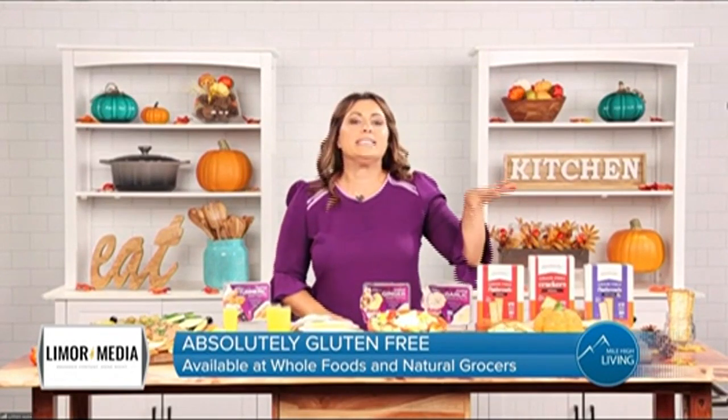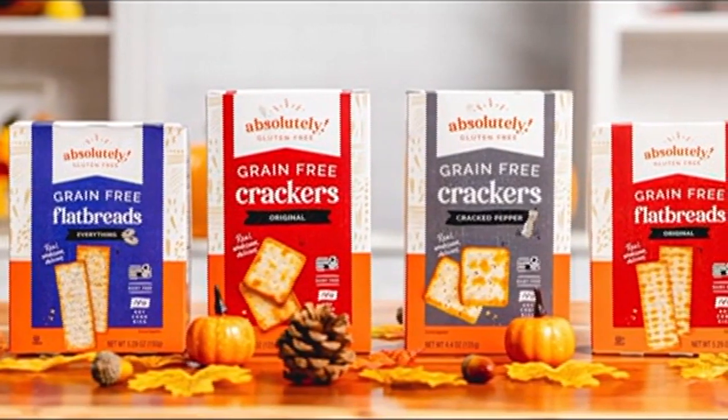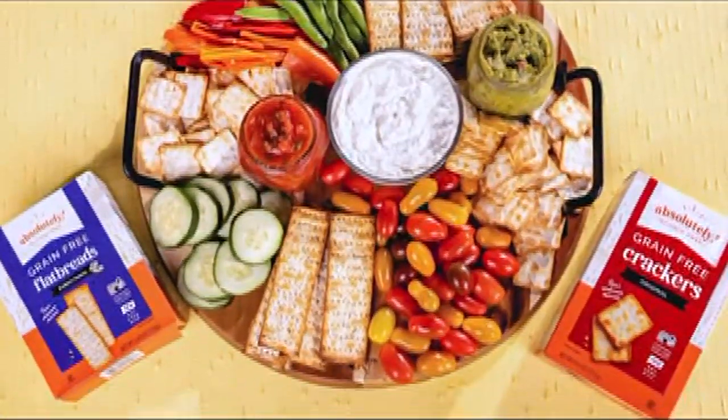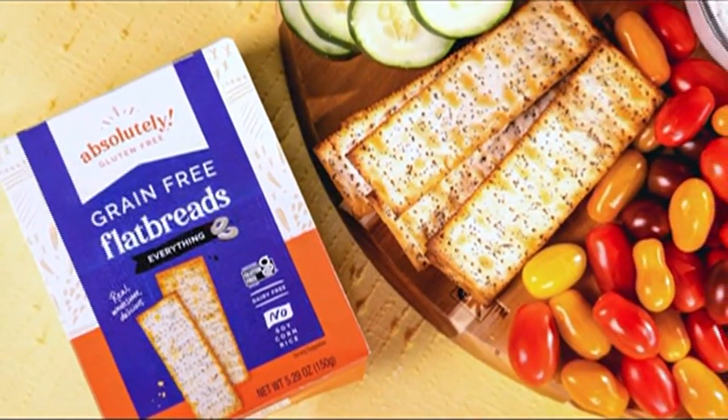You're going to love these. They are absolutely gluten-free crackers — absolutely delicious. They just happen to be gluten-free. They're made with potatoes, so there's no grains, flour, soy, corn, or dairy. They're light and delicious. They come in crackers and they have flatbreads. They are so good.